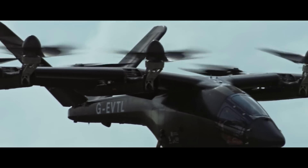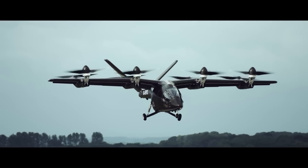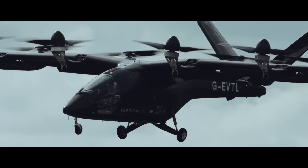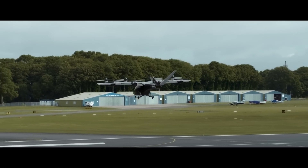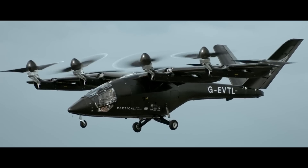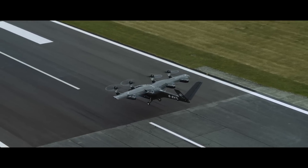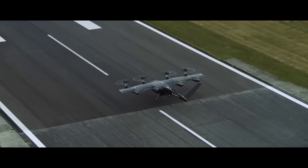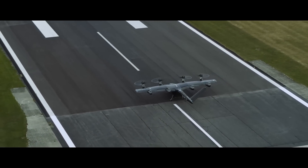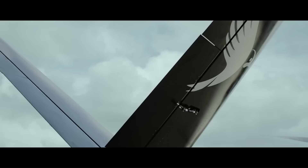The VX4 is designed to be a sustainable and low-noise form of transportation. It is 100% electric and produces zero emissions. The VX4 is currently in the development stage, and the first full-scale prototype successfully completed remote thrust-borne flight tests in July 2023. The company is now working on a second prototype expected to be ready to fly in early 2024.